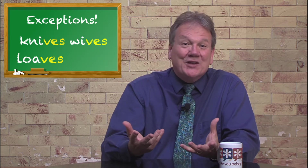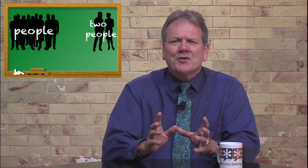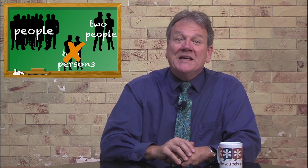We change F to V with knives and wives and loaves and leaves. With 'people,' we should say two people, hardly ever two persons — but it quickly becomes tricky, and even my advanced English students make mistakes when it comes to some plurals.